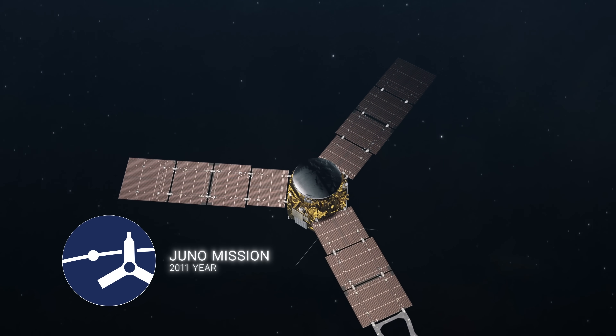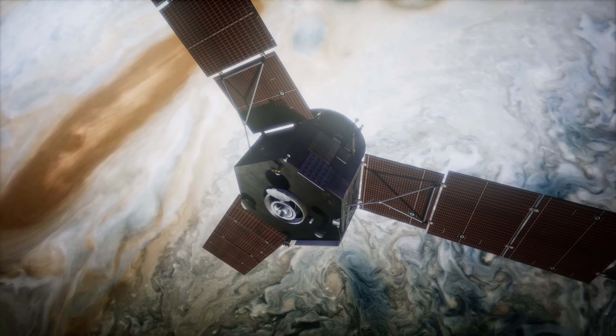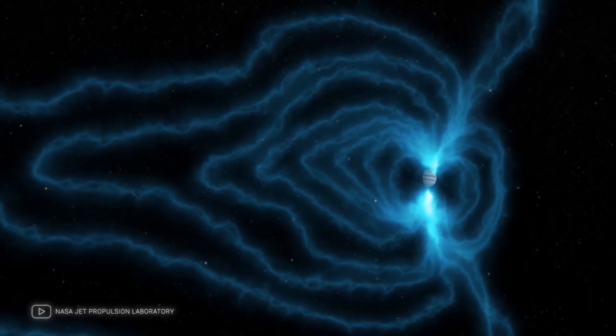More recently, the Juno spacecraft has been studying Jupiter and its satellites. Launched in 2011, Juno's primary mission is to study Jupiter's composition, its gravitational field, magnetic field, and polar magnetosphere.